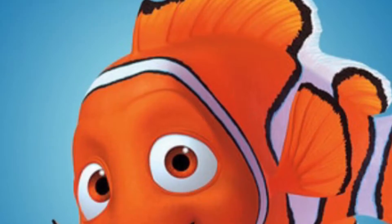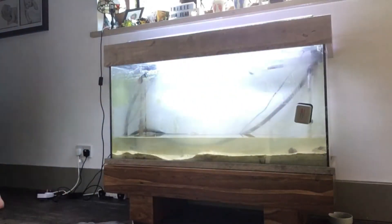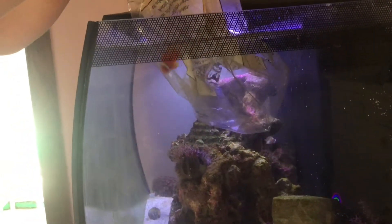Earlier today we got a tomato clownfish. My mum acclimated him for 50 minutes because I was busy draining our other fish tank of water so we can turn it into a freshwater one. Thanks mum. Anyway, we released him and he was very happy swimming around for a bit, and then I decided to make a really cool montage and say loads of awesome facts about them.